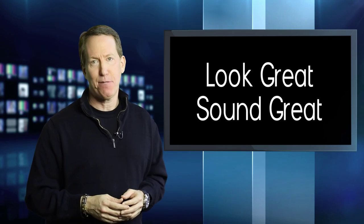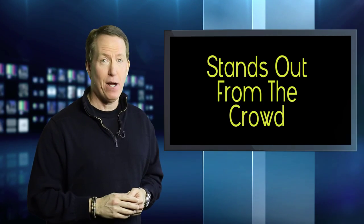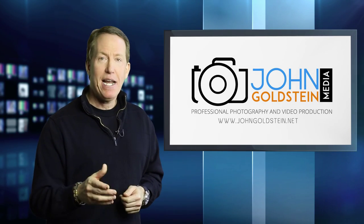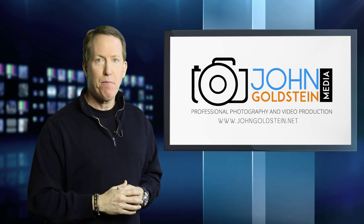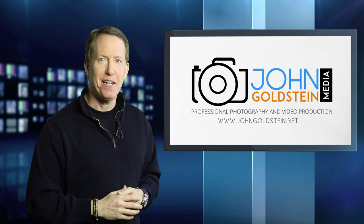We're passionate about making you look great and sound great, and we have the green screen expertise to put you in one of our 100 plus backgrounds, so your video truly stands out from the crowd. If you want top quality video, contact us for a no obligation quote. My name is John Goldstein of John Goldstein Media, and thanks for taking this journey through the world of green screening with me today. See you next time.